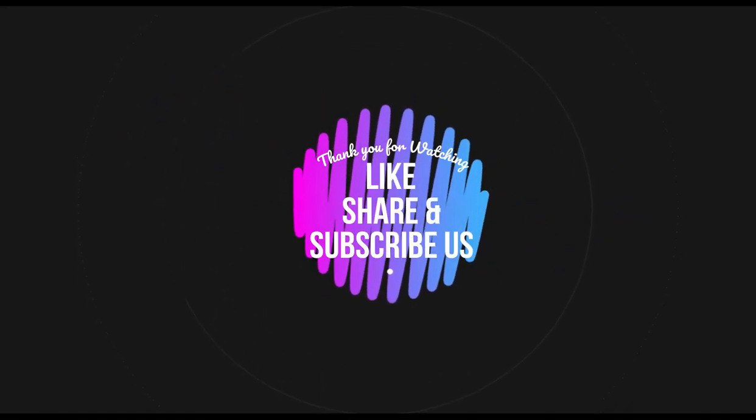Thank you for watching this video. If you like our video, please like, share, and subscribe.